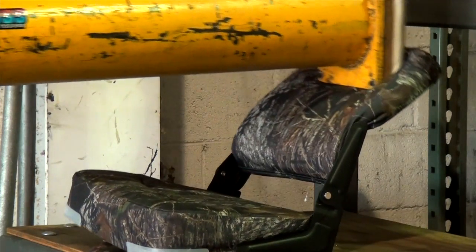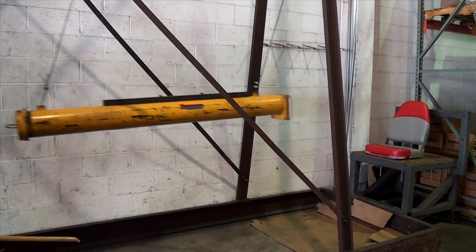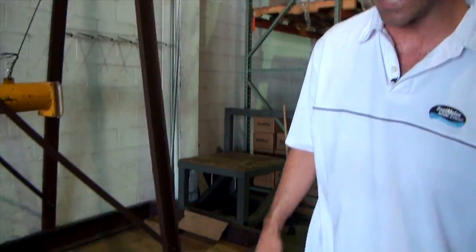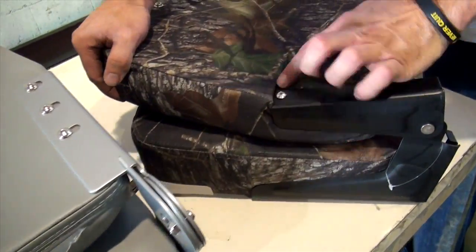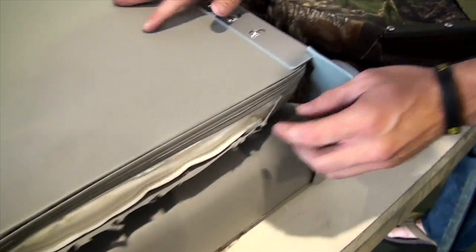Now let's see our competitor's fare. A quick recap after just one hit on the seat test. As you can see, this seat failed right here on the substrate — destroyed.